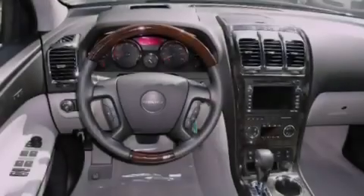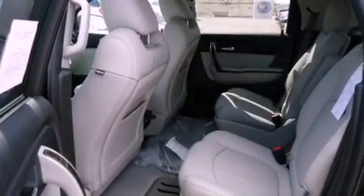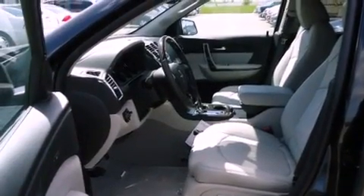A leather-wrapped steering wheel, a trailer hitch receiver, a passenger side vanity mirror, an anti-lock braking system, a rear window defroster, and the power rear liftgate can open and close at the push of a button.